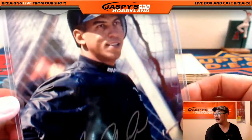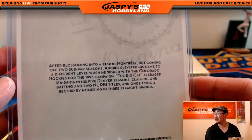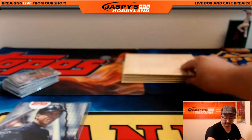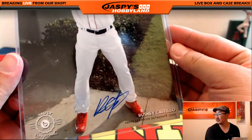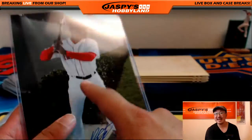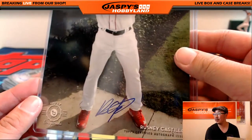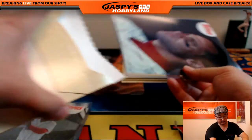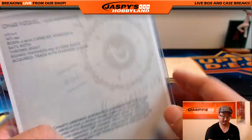Nice — 5x7 Andres Galarraga, 75 out of 99. These are the 5x7 trading cards. Rusty Castillo, 21 out of 99. We also have a 3-case random number break of this — you'll be randomized the left side of the serial number. That's on jaspieshobbyland.com. Nice — Omar Vizquel, 9 out of 99.